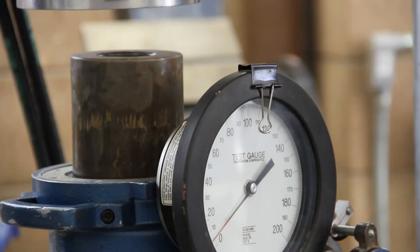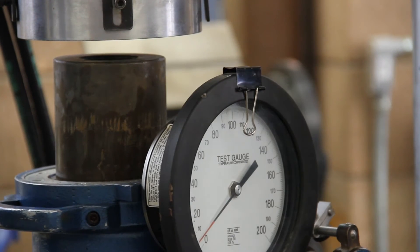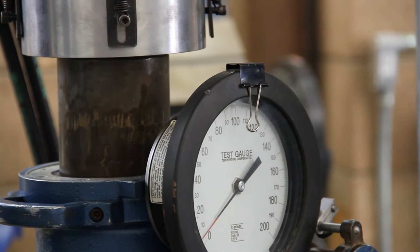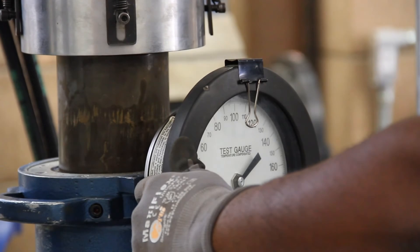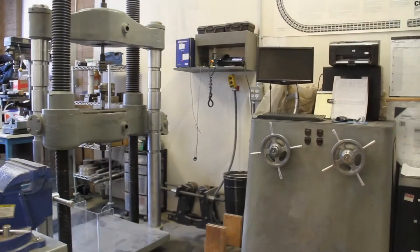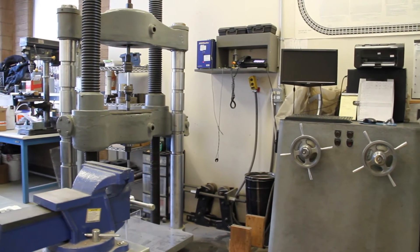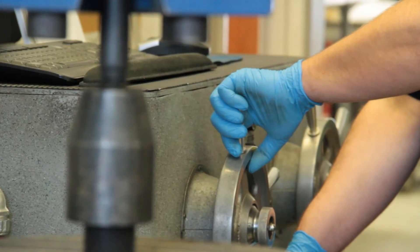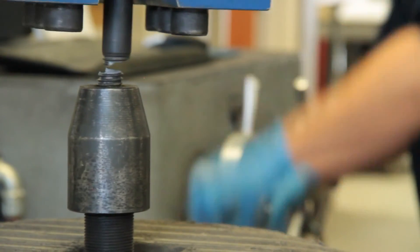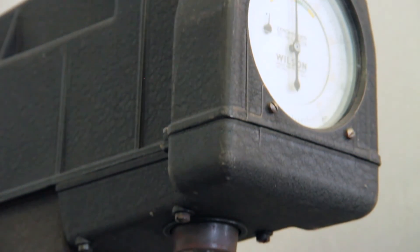The second part of the r-value testing is the stabilometer. This is where you put a vertical and horizontal load on the soil sample to actually get your final reading, and this really will determine what your r-value is. We've also added a metals laboratory where we test our high-strength bolts. We'll take a high-strength bolt to the ultimate load using a 10-degree wedge until failure. We also do hardness testing on metallic items as well.